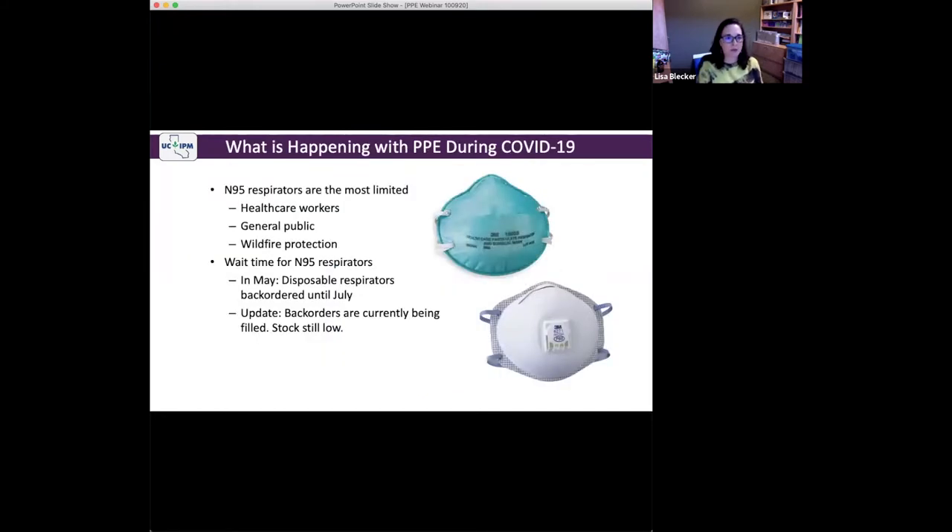In general, this is what is happening with PPE during COVID. The good news is PPE supplies are not as scarce as they were at the very beginning of COVID. N95 respirators and P95 respirators — the supplies of both are essentially the same. These filtering facepiece respirators that only offer filtration are the most limited because they're really used by healthcare workers to protect against COVID. They also protect against inhalation of wildfire smoke, so you can imagine all of these additional pressures on the N95 or filtering facepiece supplies.